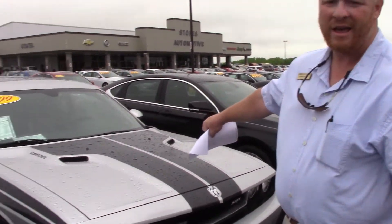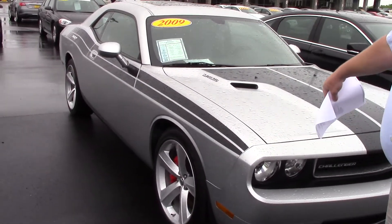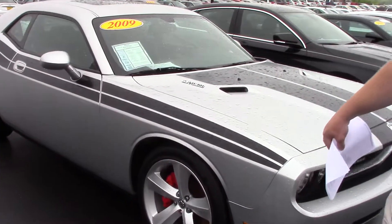Hey Ricky, Chase Holland here with Stokes Automotive. Just wanted to show you the 2009 Challenger 6.1 Hemi — the bad boy.